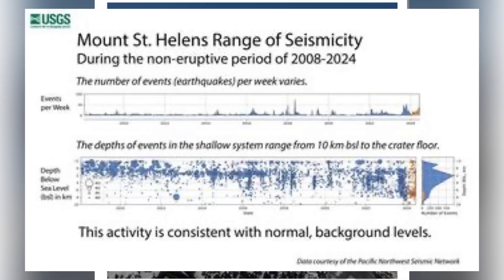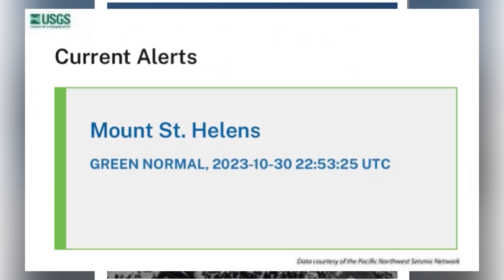If we expand the scale and look at the seismicity between 2008 and 2024, we can see that the activity is consistent with the normal background levels. Thus, the USGS says Mount St. Helens is green, or normal.